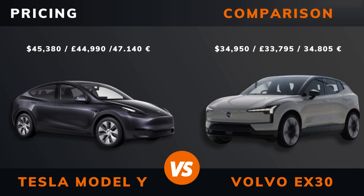Pricing. And by the way, if there are other EVs you want me to compare, please leave a comment under this video.